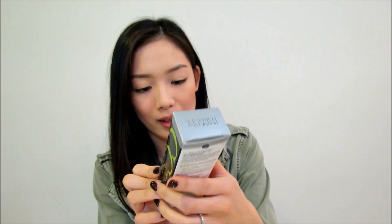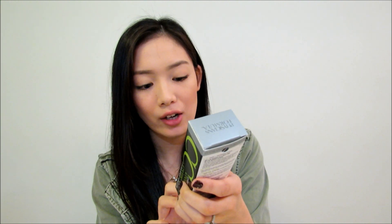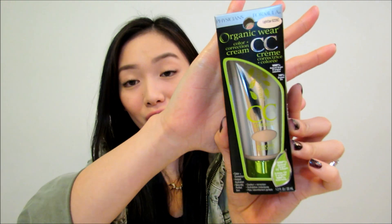The mascara is pretty interesting — it says it's supposed to curl, volumize, condition, and nourish your lashes. It says say goodbye to your eyelash curler, so I'm excited to try that. The packaging is so cool as well because it looks like a little leaf. The Organic CC Cream is supposed to color correct, provide instant hydration, and give naturally perfect skin. The packaging also has that feel of an organic product — very nice.